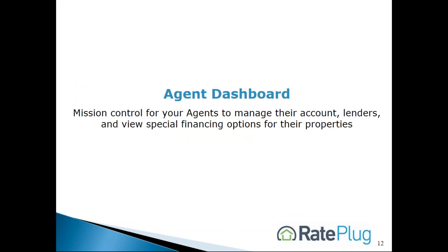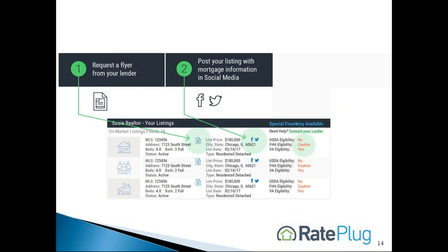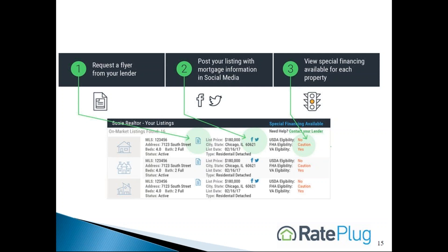RayPlug's agent dashboard offers agents additional services in one central location. Here's how the dashboard works. Your agent can view their properties, request a marketing flyer, post their listings with mortgage information in social media, and view special financing available on their listings. This information helps agents assist the growing first-time homebuyer and millennial markets.